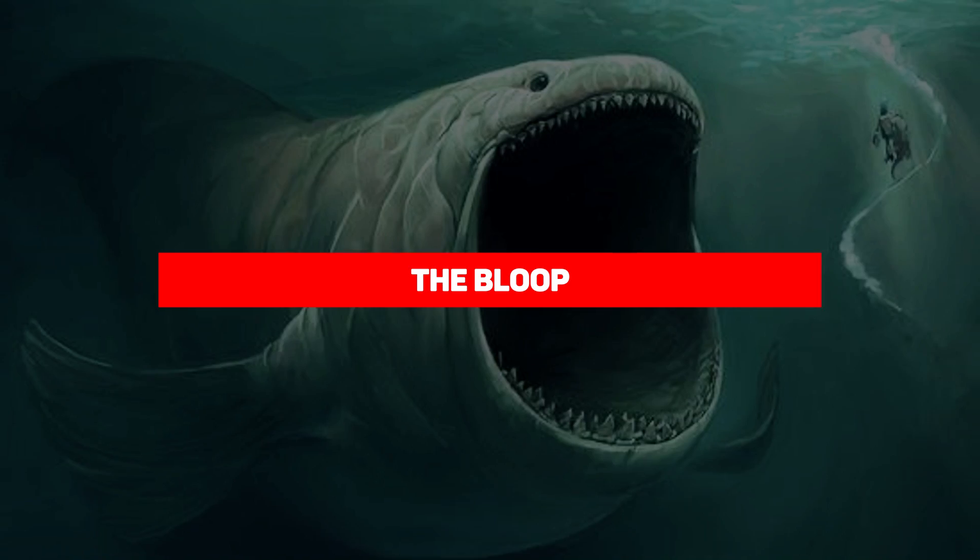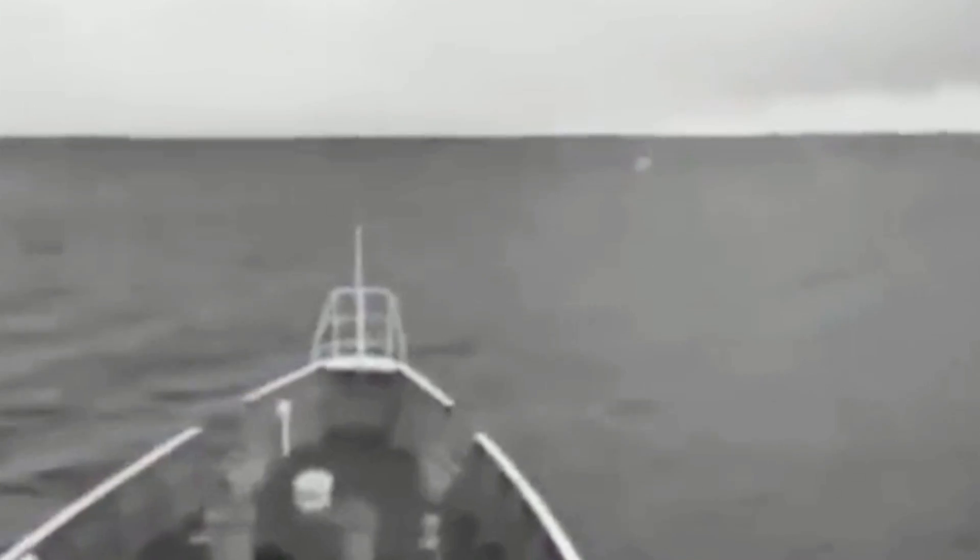The Bloop. This finding is really going to blow your mind, and I promise that. In 1997, something spectacular happened in science. The National Oceanic and Atmospheric Administration noticed strange sounds in the ocean. They were so loud that they were picked up by two separate microphones 3,000 miles apart. The sound was christened the Bloop.